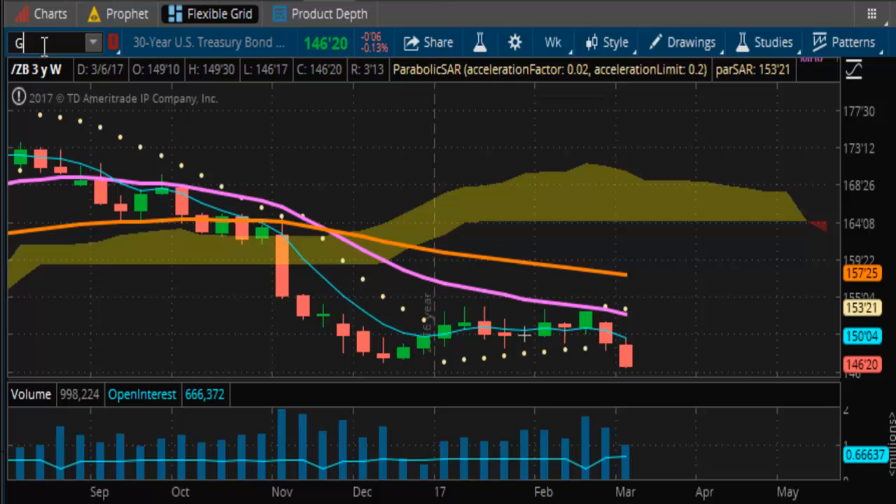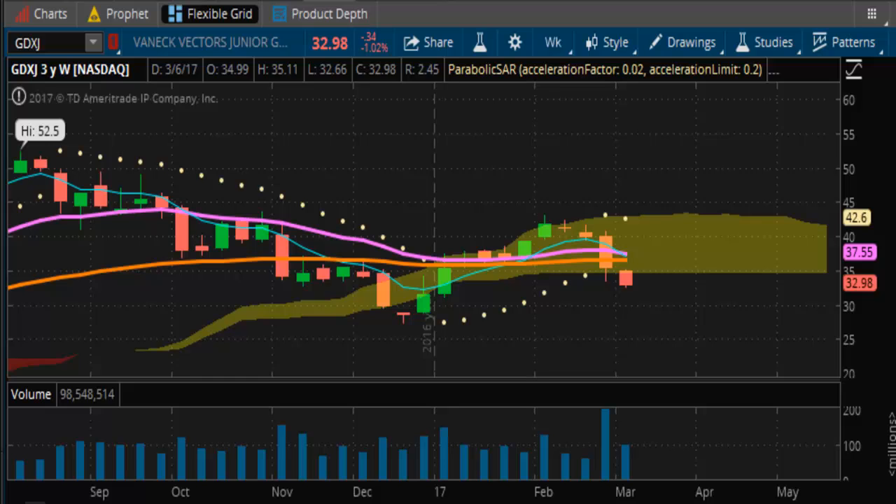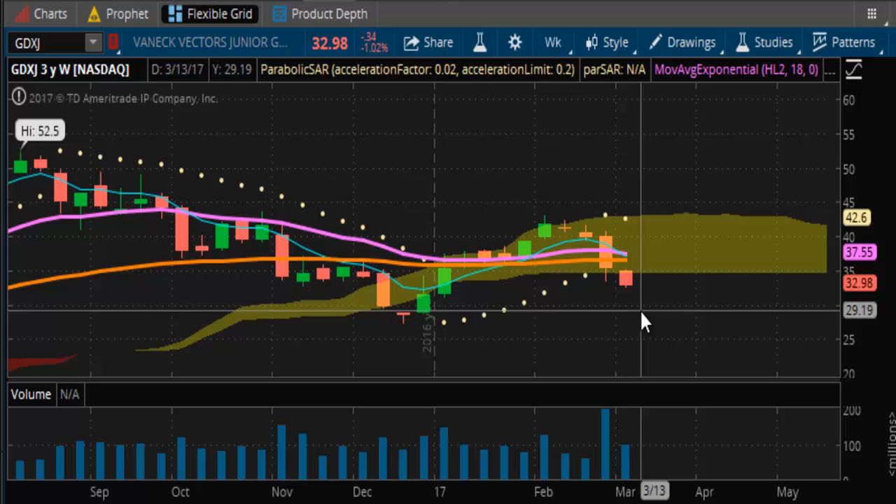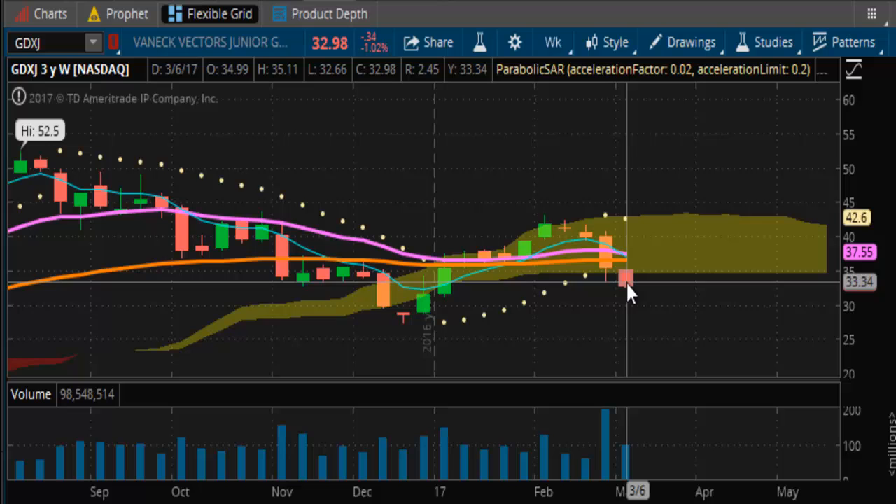Tomorrow is supposed to be a big government report — I'm not sure which one it is, possibly jobless claims or something else. But it's a big report and that's kind of why the stock market has been stagnant all week. Depending on what happens tomorrow, it will set the course for next week. The miners are also falling off a cliff, but doing it slowly.